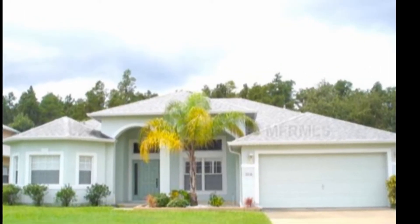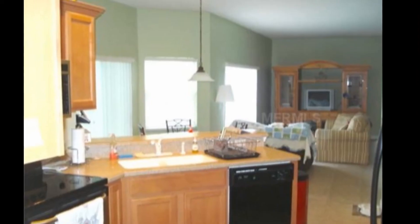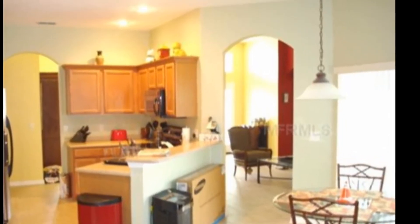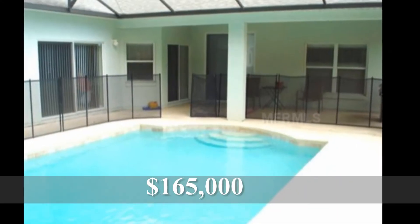Third one, Brighton Lakes — beautiful community off of Pleasant Hill Road in Kissimmee — four bedroom, three bath, 2,221 square feet short sale, built in 2004, three days on the market, listed for $165,000 by Alex Vazquez.